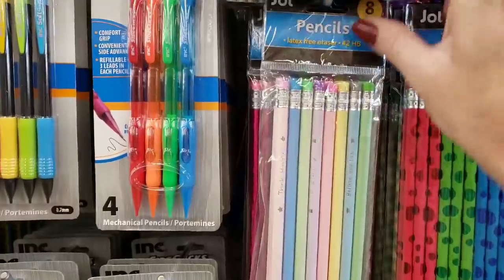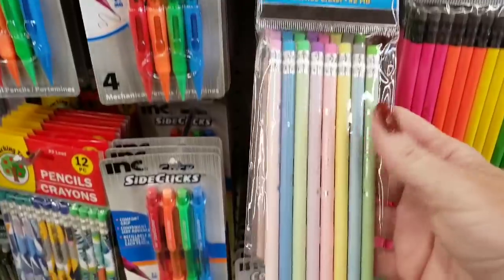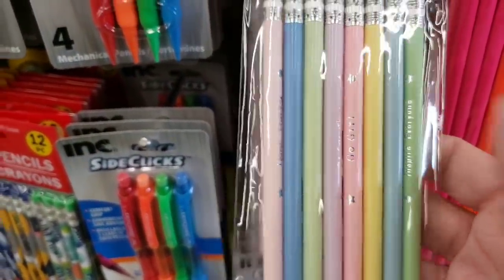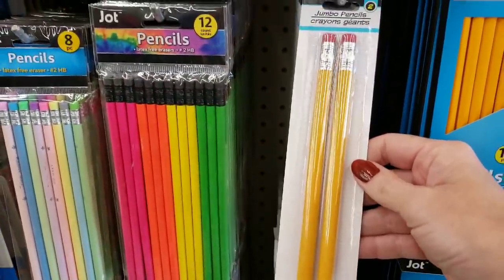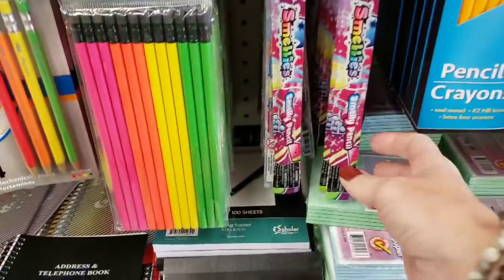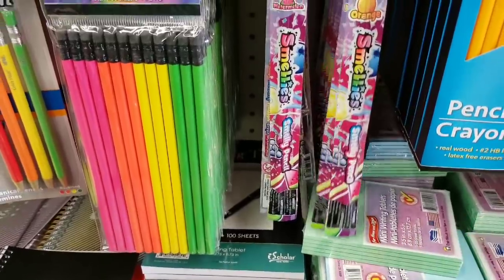Here's some new pencils by Jot — you get eight of them and they each have different sayings on them. Kind of hard to see, but it's there. Look at these jumbo pencils. And look at these — these are scented pencils. Interesting.